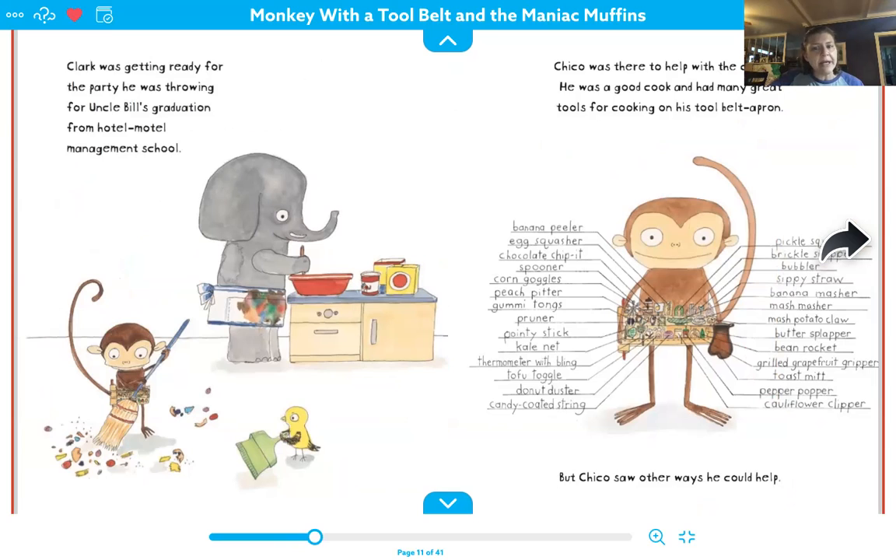He had a banana peeler, an egg squasher, a chocolate chip and spooner, corn goggles, peach pitter, gummy tongs, pruner, pointy stick, kale knit, thermometer with bling, tofu taco, donut duster, candy coated string. He also had a pickle squeezer, a brickle snapper, a bubbler, sippy straw, banana masher, mash masher, mashed potato claw, butter slapper, bean rocket, grilled grapefruit gripper, toast mitt, pepper pupper, and cauliflower clipper.